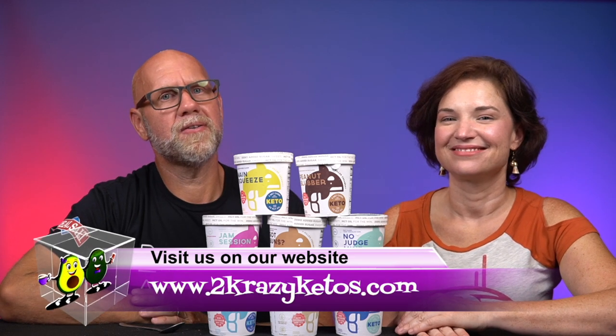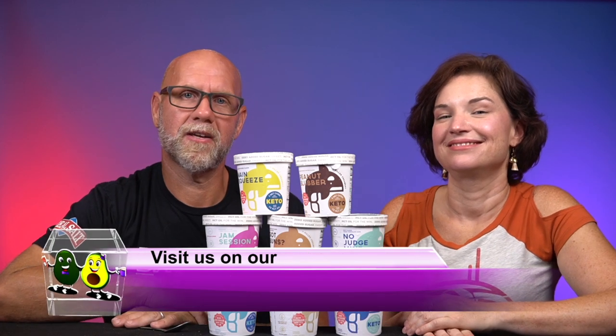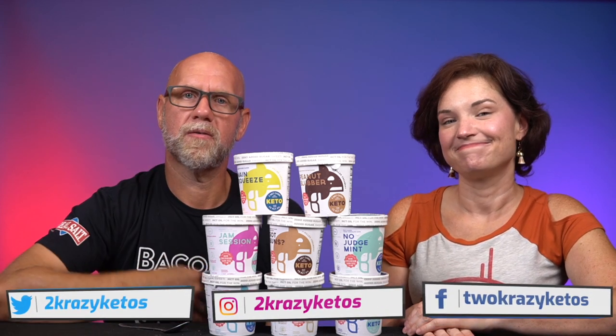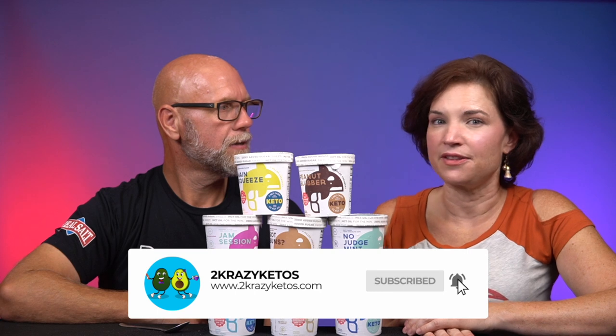Hey, what's up family? I'm Rachel and I'm Joe, and we are 2 Crazy Ketos. If you're new to our channel, welcome. Here on 2 Crazy Ketos, we do recipe videos, product reviews, and talk about various keto topics. Every Monday we sit down for Keto on the Couch. You can find us on Facebook, Instagram, and Twitter, and we have a website at 2crazyketos.com where you'll find all our recipes. We upload at least 5 new videos every week, so subscribe and hit the bell icon so you'll be alerted every time we upload.